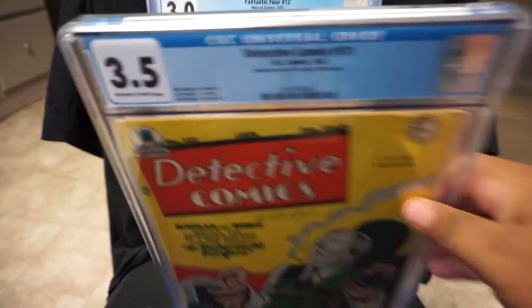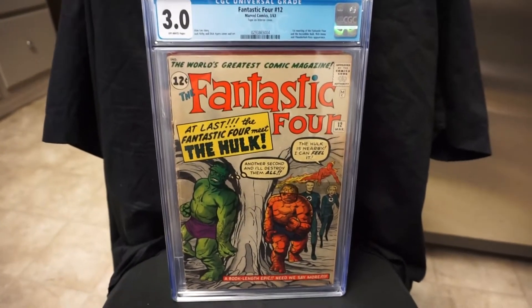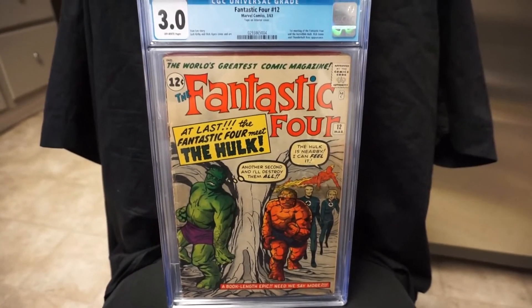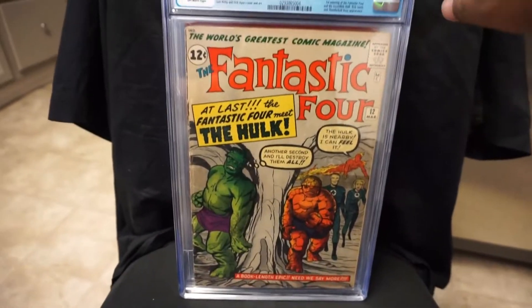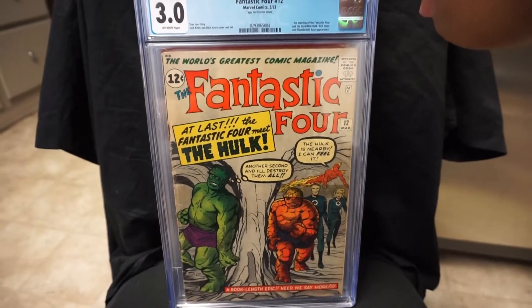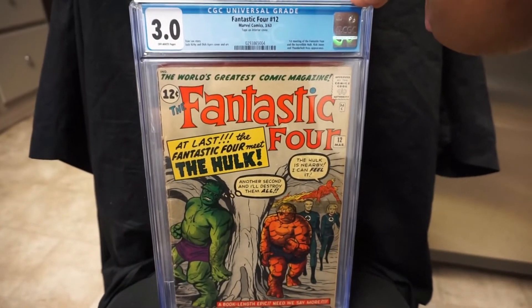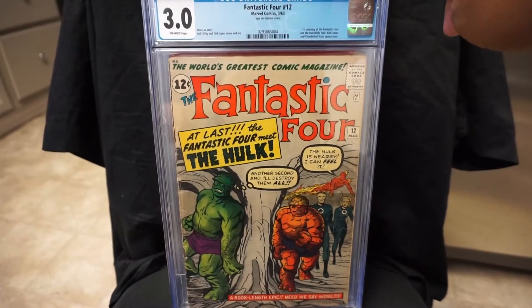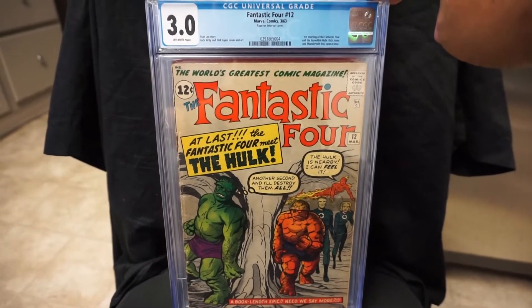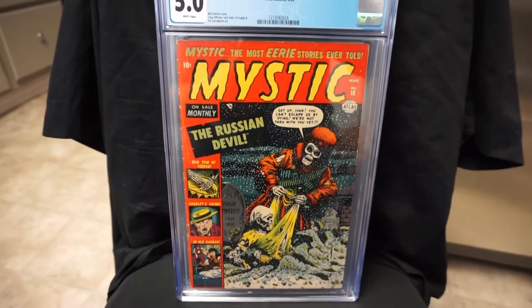We got Fantastic Four #12. This is a book that I've been wanting for so long and I was finally able to get this one. I just need to get FF #4 and eventually a #1. Jack Kirby cover from 1963 — this is the first meeting of the Fantastic Four and the Incredible Hulk. Classic cover.